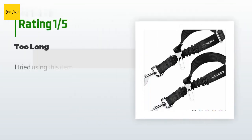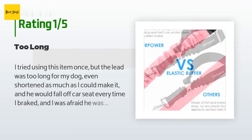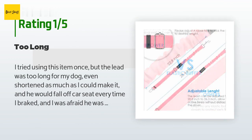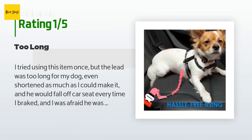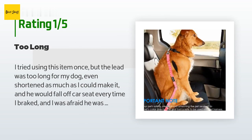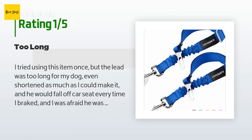An unhappy customer said: I tried using this item once but the lead was too long for my dog, even shortened as much as I could make it, and he would fall off the car seat every time I braked — I was afraid he was going to hurt himself. I tried to return it but the return shipping cost was more than half of the price, which is disappointing. I decided to purchase a restraint that hooks over the headrest, which I think will be more secure.